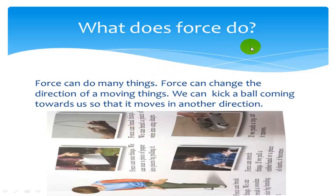What does force do? Force can do many things. Force can change the direction of a moving thing. We can kick a ball coming towards us so that it moves in another direction.